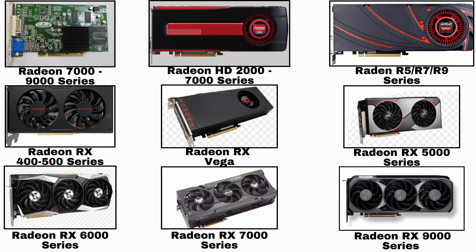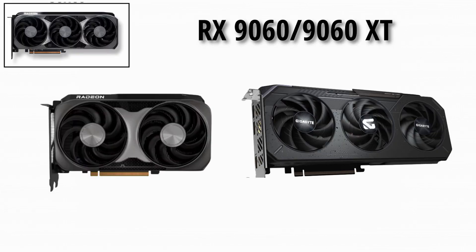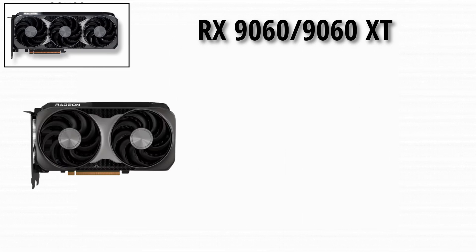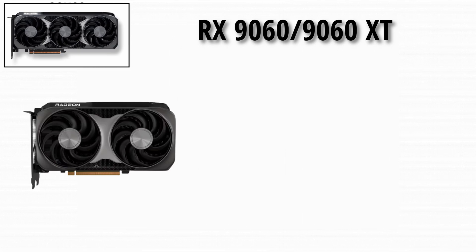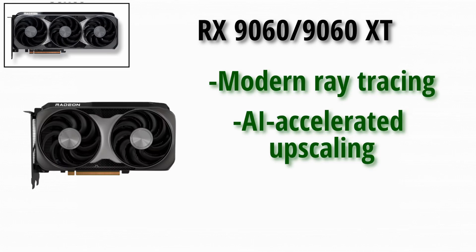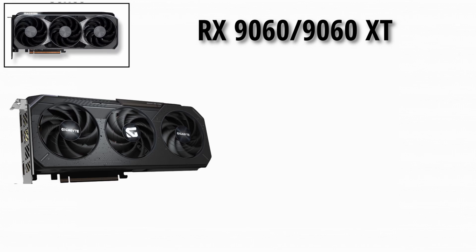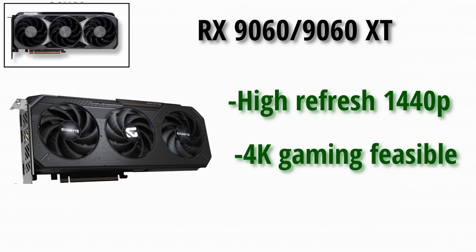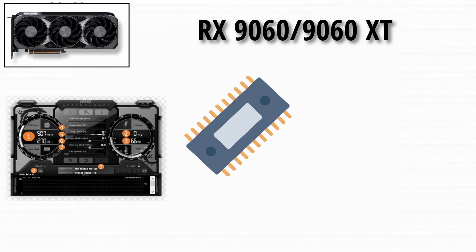And now at last, the Beast — 9000 Series. The RX 9060 brings the full power of RDNA 4 to the entry/mainstream segment, offering modern ray tracing, AI-accelerated upscaling, and high efficiency. The RX 9060 XT delivers a significant performance uplift over the non-XT variant, making high-refresh 1440p and even some 4K gaming feasible, with improved clocks, more compute units, and enhanced memory bandwidth.